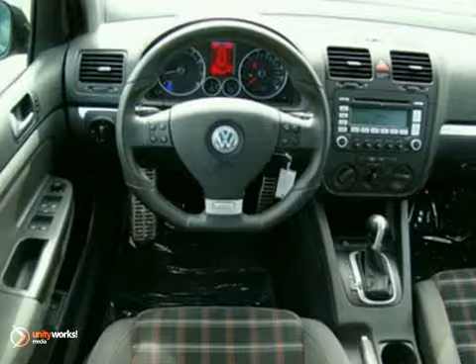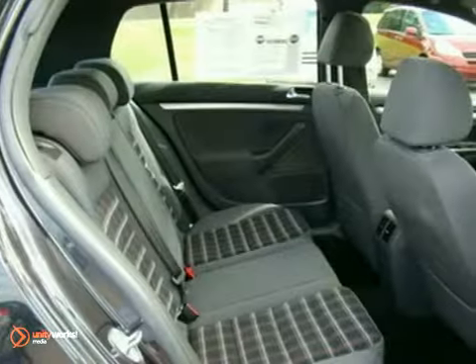It has excellent fuel economy. It features alloy wheels, keyless entry and a CD changer. It also has a sunroof, power windows, locks and mirrors and a rear wiper.